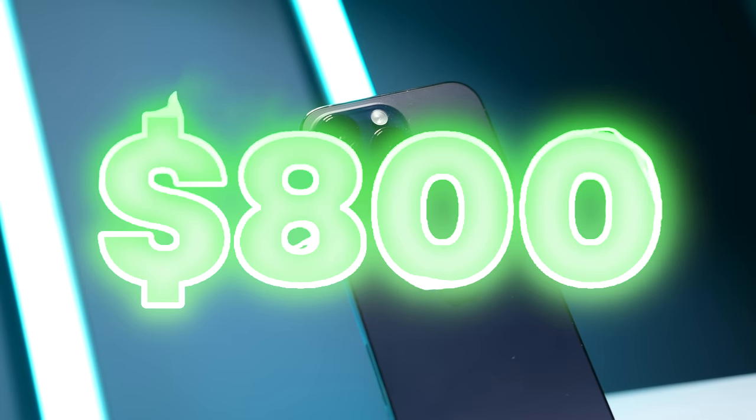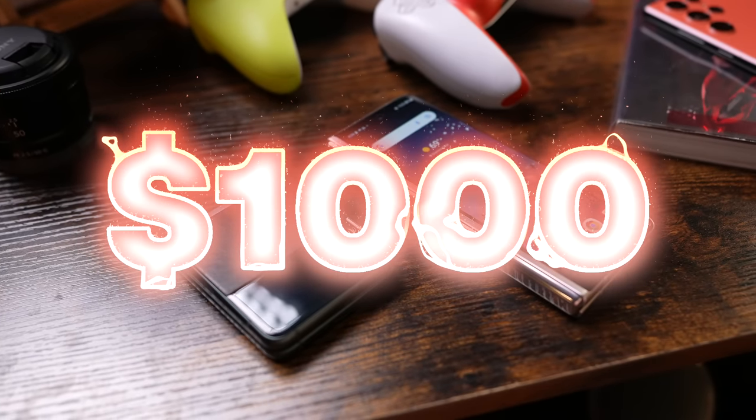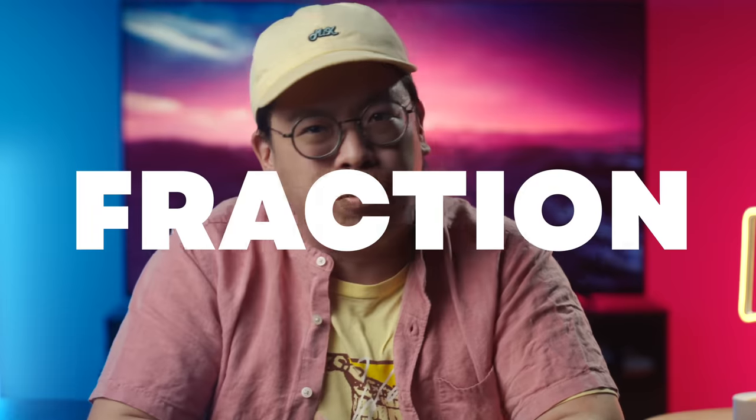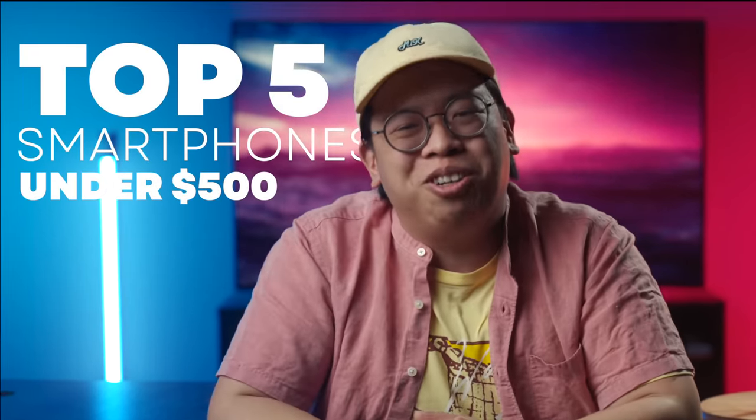Smartphones that cost $800, $900, over $1,000 are always out here grabbing the spotlight, but there are tons of options in the market that get you most of what those top dogs offer, but at a fraction of the price. So in no particular order, here are my top 5 picks for smartphones that you can buy for under $500.